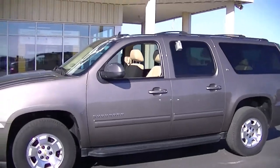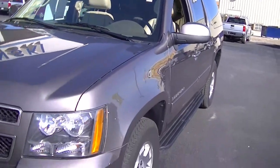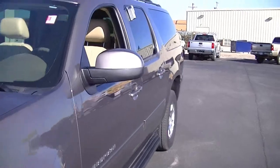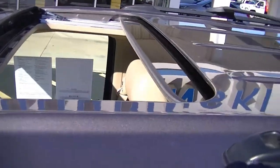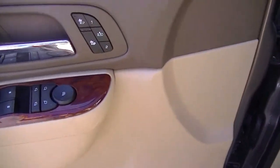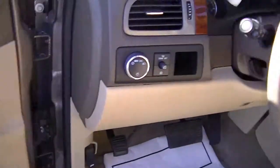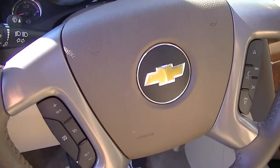It does have leather interior. This vehicle is equipped with a sunroof. It does have heated seats, memory seats, power folding mirrors, hands-free Bluetooth, and cruise control.